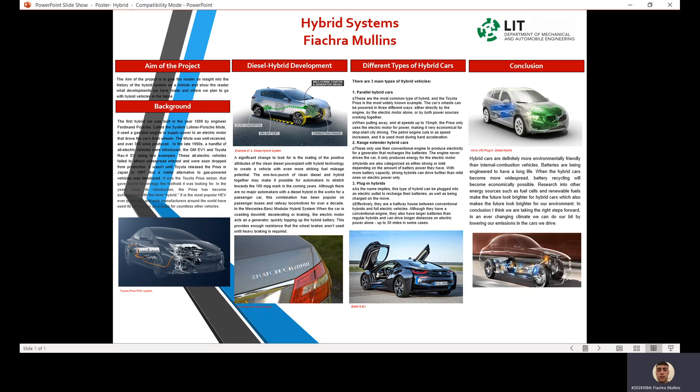In the Mercedes-Benz modular hybrid system, when the car is coasting downhill, decelerating, or braking, the electric motor acts as a generator, quickly topping up the hybrid battery. This provides enough resistance that the wheel brakes aren't used until heavy braking is required.